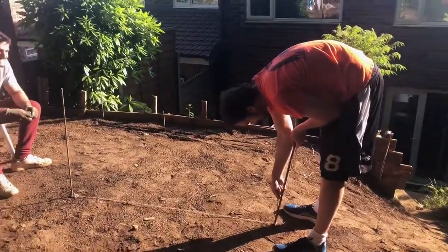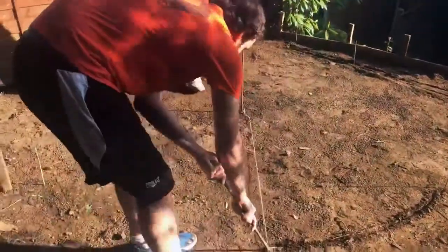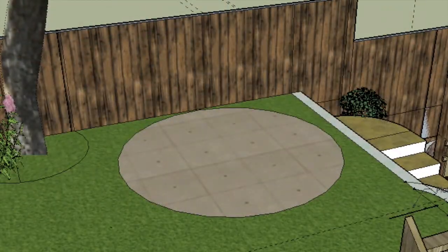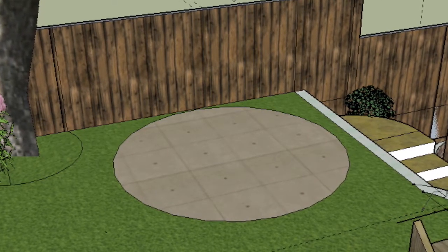So this is Guillaume making a circle for our seating area. It was meant to be 150 centimeters from the center to the edge, meaning three meters across. I thought this would be a good time to interrupt Guillaume drawing his circle and explain what the seating area actually is.